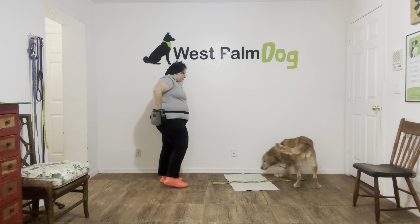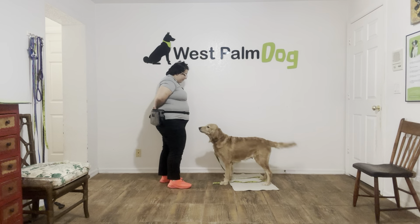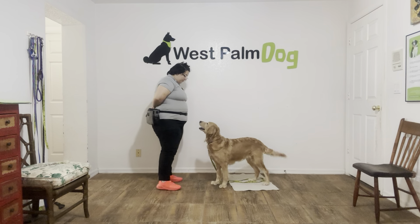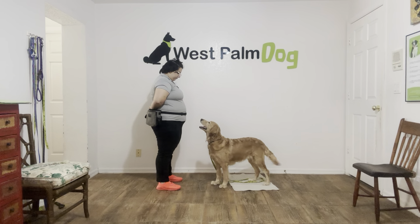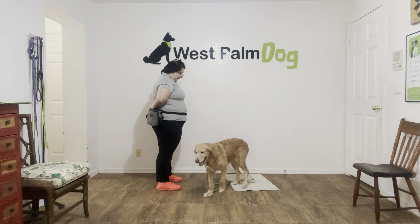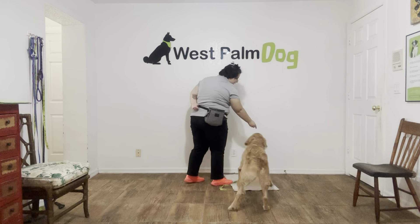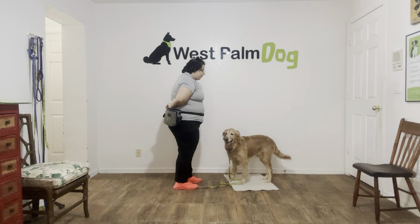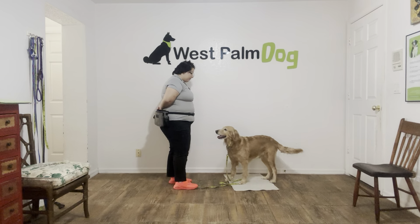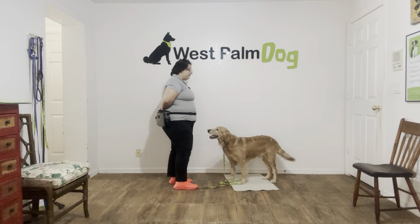Emma, go to bed. Once again I'm just going to wait her out. Now if Emma starts to walk away I'm going to go ahead and bring her right back. It's really important that we follow through with commands — make sure the dog understands that we are not asking, we are telling.